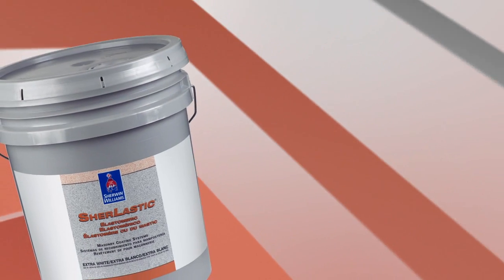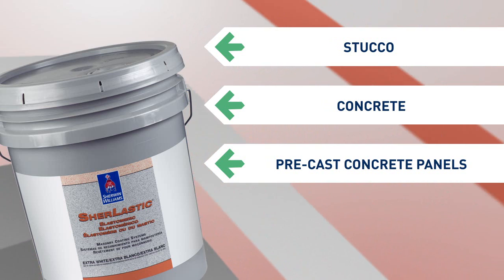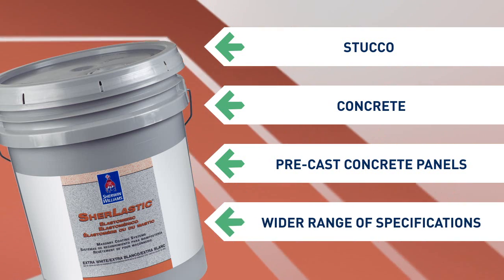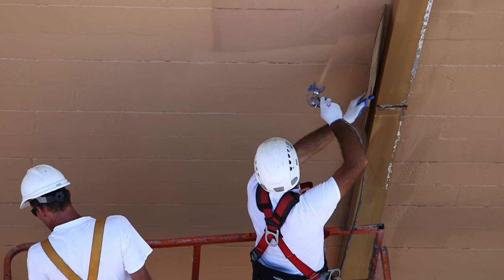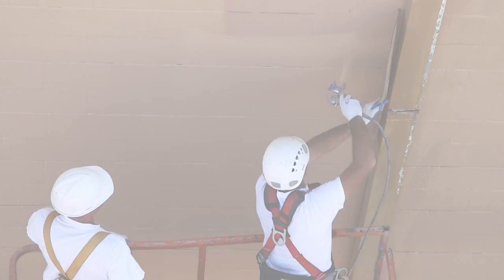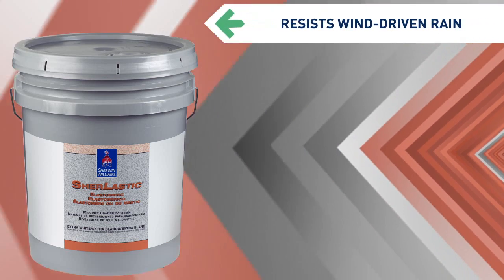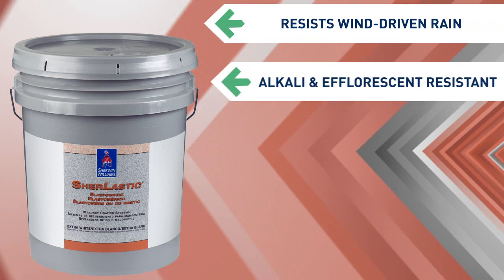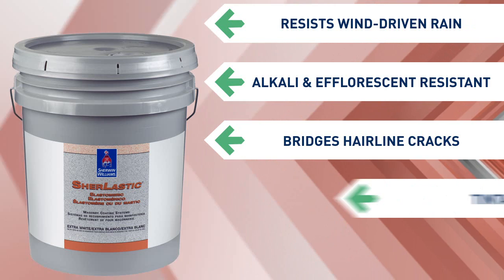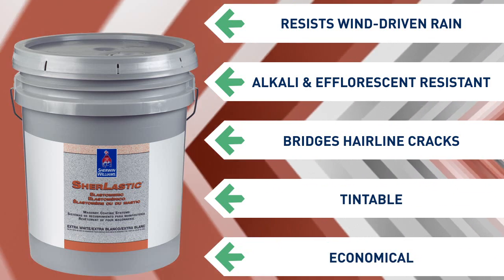Shirlastic is ideal for stucco, concrete, or precast concrete panels. And the new 100% acrylic formula will meet a wider range of job specifications. For all-around great protection for concrete and masonry surfaces, you can't beat new Shirlastic 100% Acrylic Elastomeric Coating. It stands up to wind-driven rain, resists alkali and efflorescence, bridges hairline cracks, and can be tinted to hundreds of beautiful colors — all at an economical price that's VOC compliant across the country.